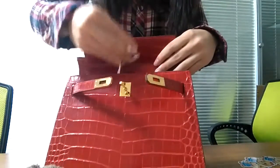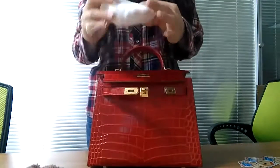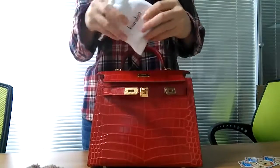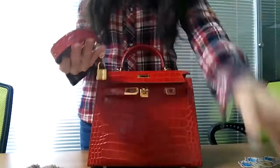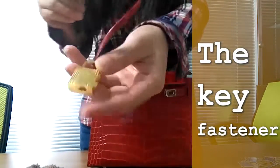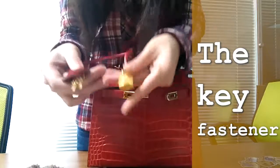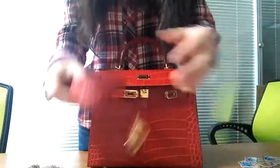Moreover, our bag's fasteners are pure hardware production, and the materials are imported. Inside the bag there are two small interior pockets, convenient for female friends to place a few delicate things. At the same time we include key buckles and hardware shoulder straps. In order to prevent the key buckle and strap from getting dirty, we also include a small dust bag to store the key buckle and strap.